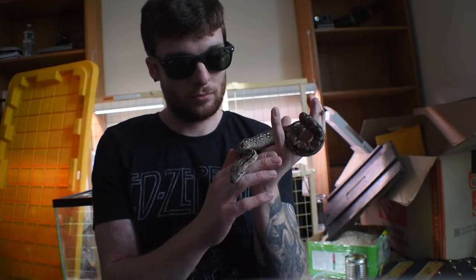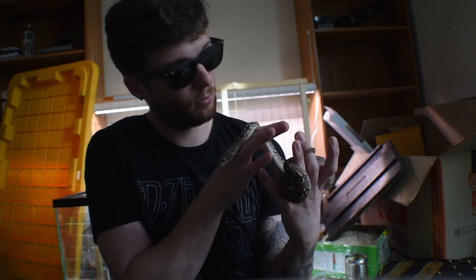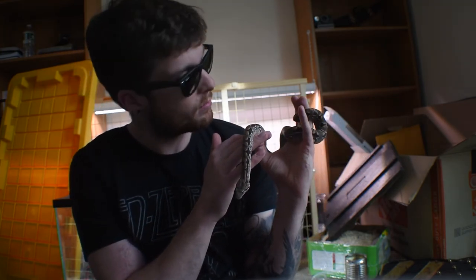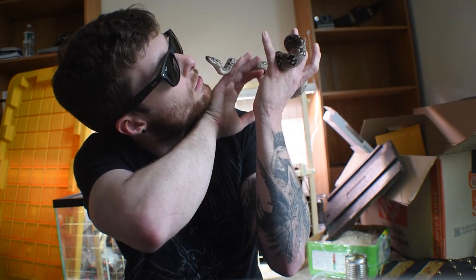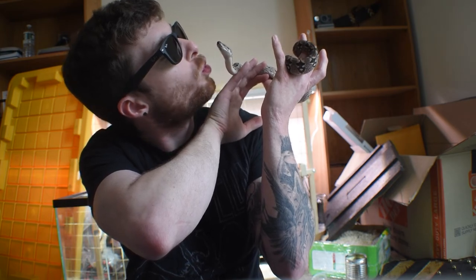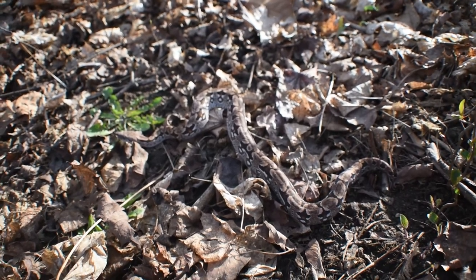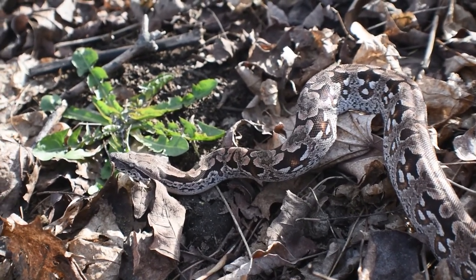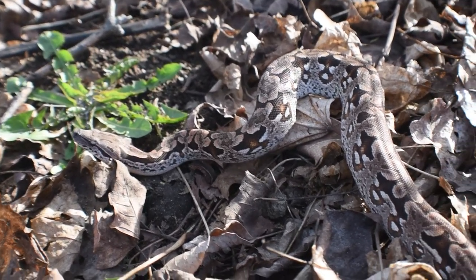The Dumeril's Boa is listed under CITES Appendix I, meaning it is illegal to trade these animals internationally. This is not an issue, however, due to the fact that you can purchase captive-bred animals in most countries. I've looked on Morph Market and a large portion of the ones I could find are bred in Canada — but due to Canadian laws, they can't transport them across state lines. My goal down the road is to produce some beautiful United States captive-bred animals.